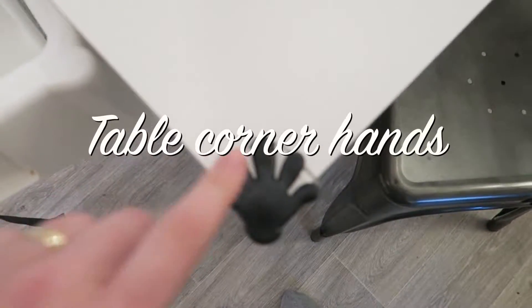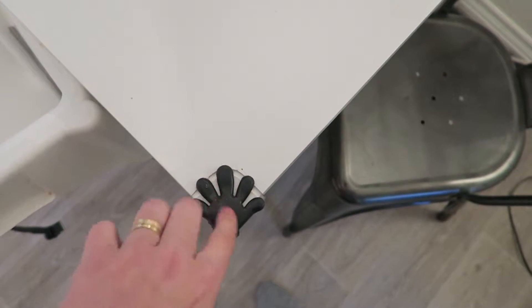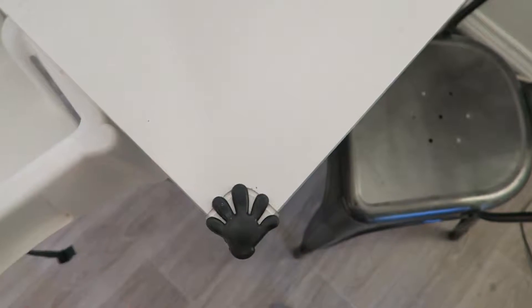Next up, we've got the corners of our kitchen table. We've already got quite a small one here, and we've put these IKEA guards on just to protect Frankie's head.